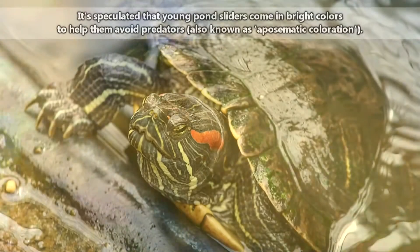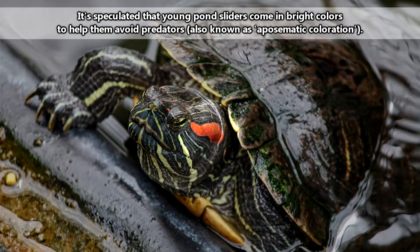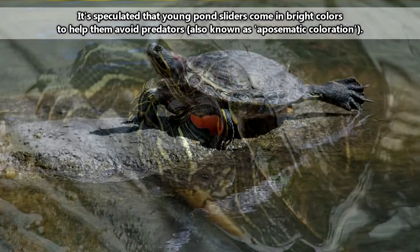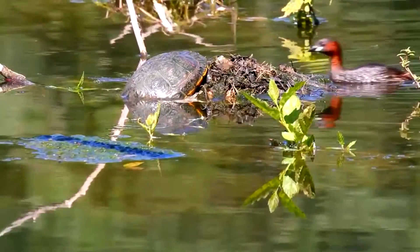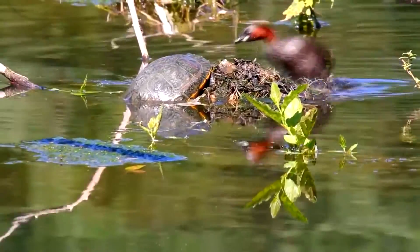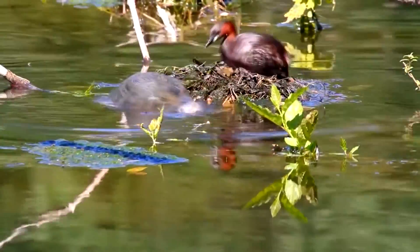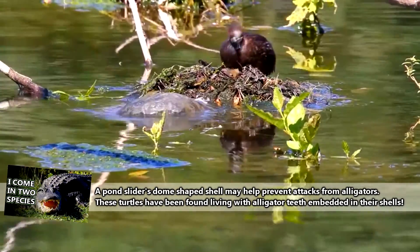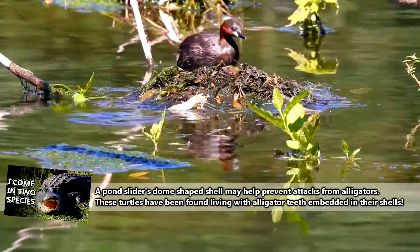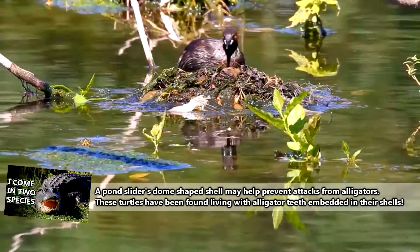Pond sliders often start out with bright colors, including their iconic ears. But as they get older, males may become darker until they're nearly black. In the wild, pond sliders are believed to live at least a decade or two, though this isn't well documented — and that's considering they can avoid predators such as raccoons, foxes, skunks, alligators, snakes, crows, otters, and even humans.